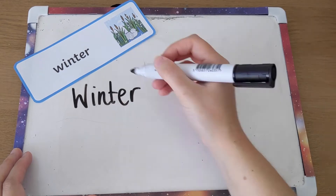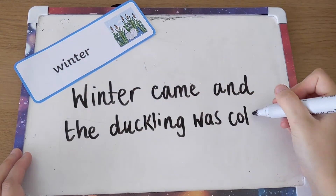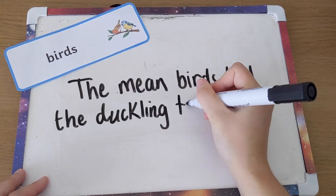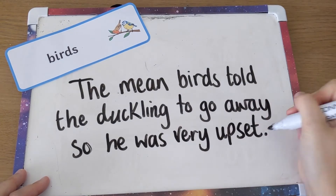These cards provide a great prompt to encourage children to start writing in sentences. Pick a card and ask children to talk about it first. Once they can tell you the sentence, then they can have a go at writing it down. Depending on their confidence levels, children may be able to extend their sentences further by either adding adjectives or conjunctions to add more detail to the story.